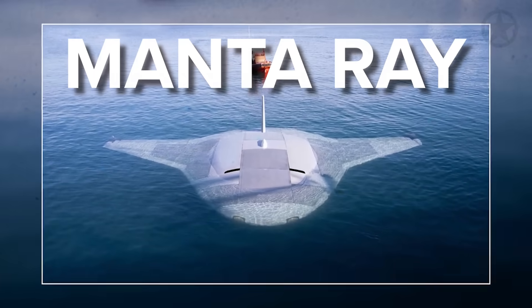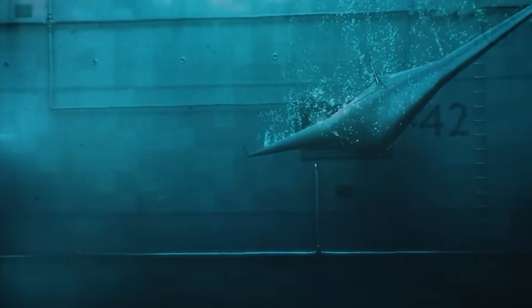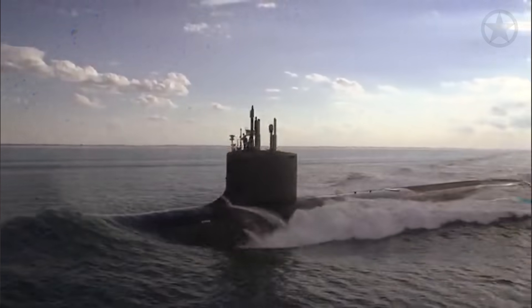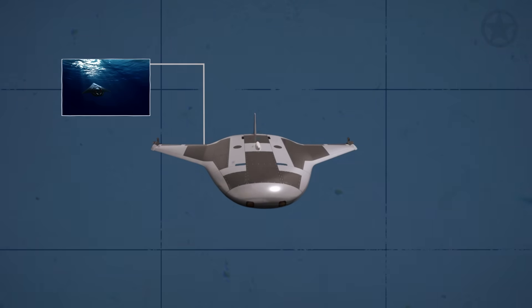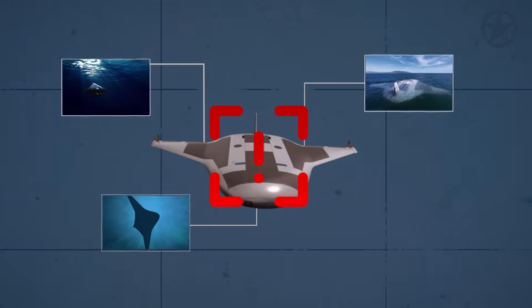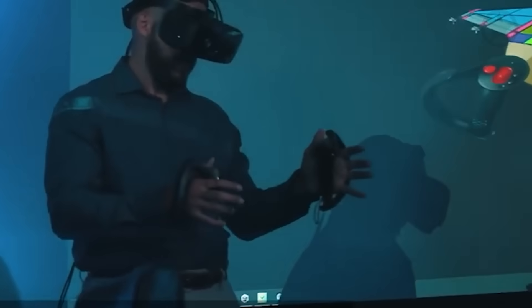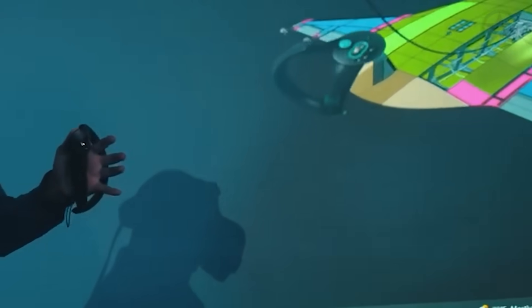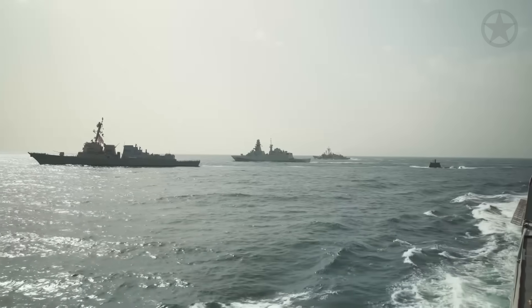This is the Manta Ray from Northrop Grumman, a revolutionary submarine that has achieved the impossible. As global threats intensify daily, the US Navy has urgently needed an autonomous underwater vehicle capable of executing the most dangerous missions without detection. For years, this elusive, groundbreaking machine was a mere dream — until now. The Manta Ray, with its unprecedented capabilities, is set to redefine naval warfare.